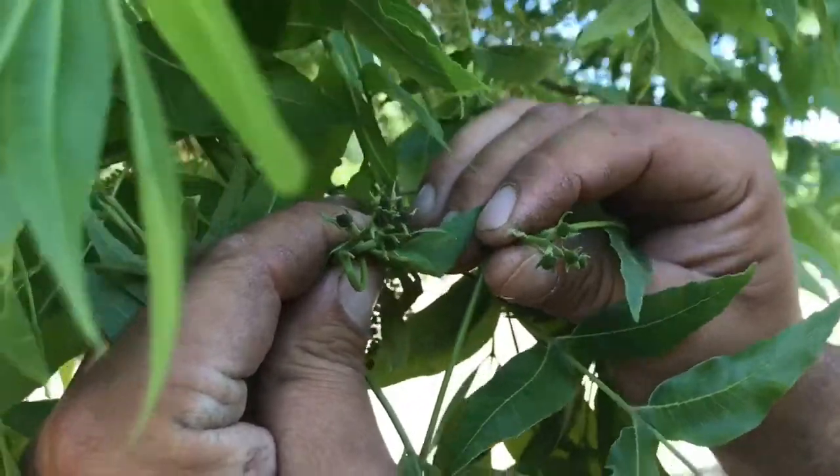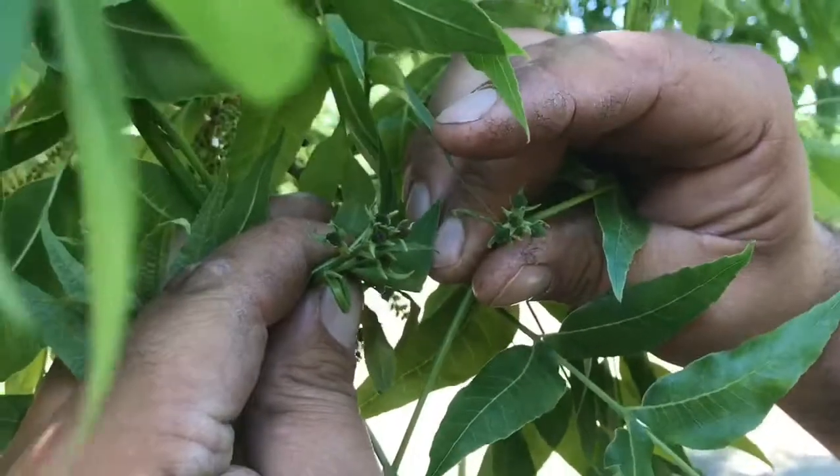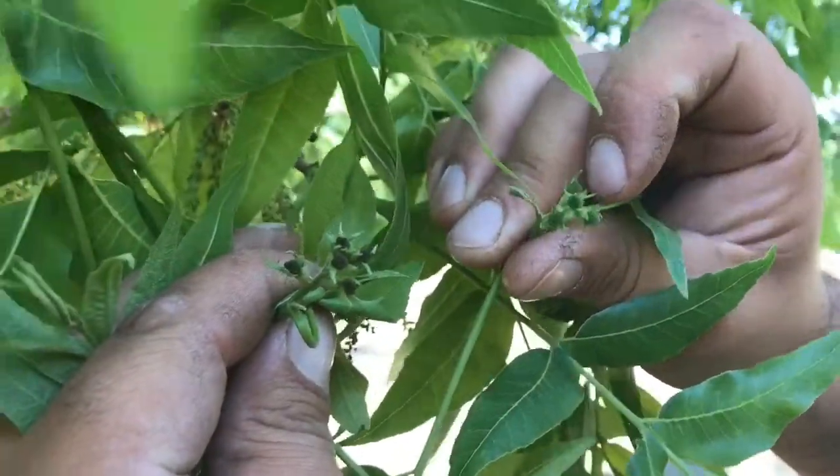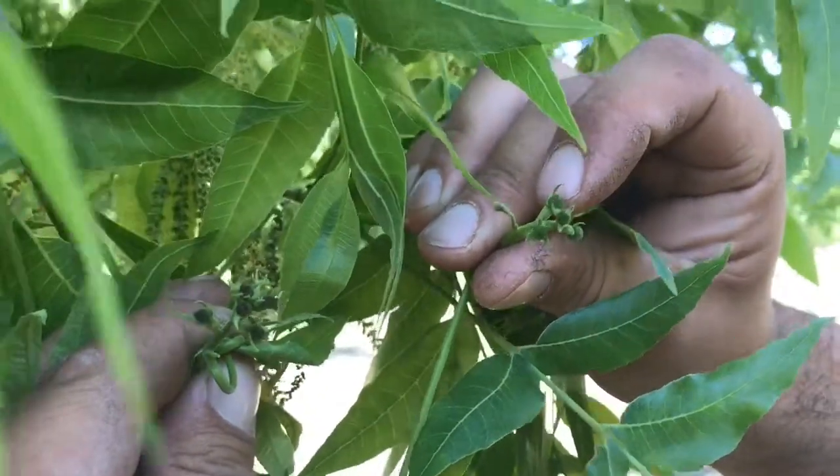The pecan cluster on the left has been pollinated — you can see it's turned kind of a reddish-brown color. The cluster on the right is still receptive and is currently being pollinated.